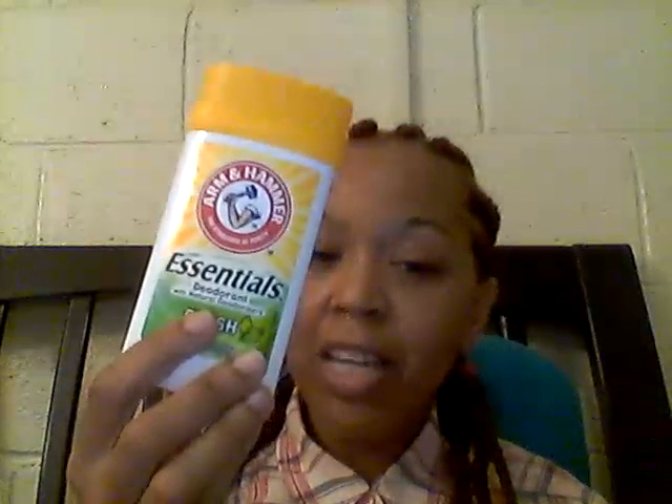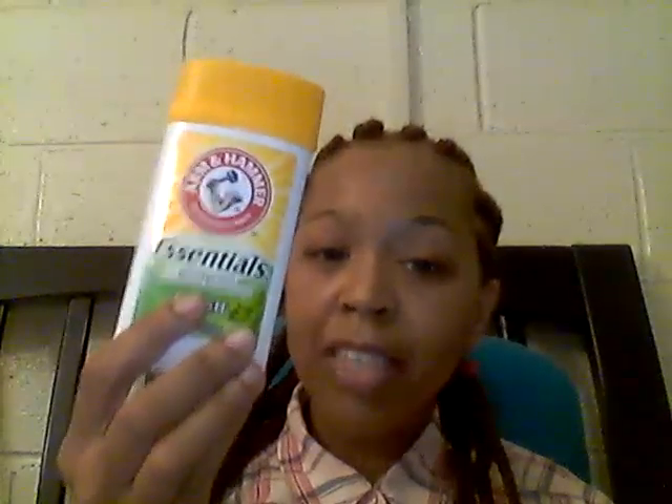I was using the Arm & Hammer before I was using Schmidt's, and I tried Schmidt's on a whim and was really happy with it. The Arm & Hammer works very well and is very accessible — if you're somewhere and you run out of deodorant, you can easily pop into any store and get this. I definitely recommend it.